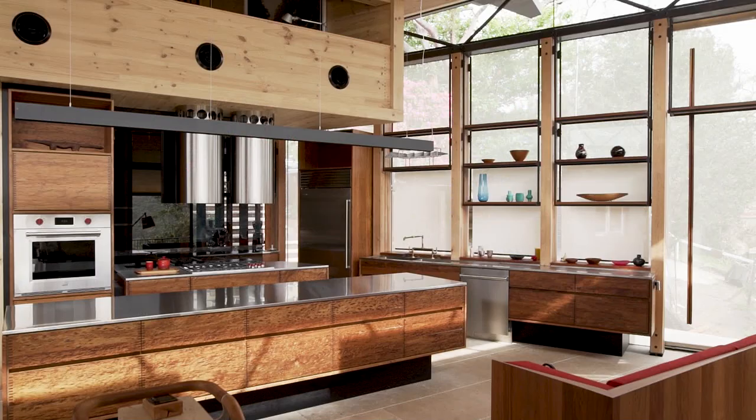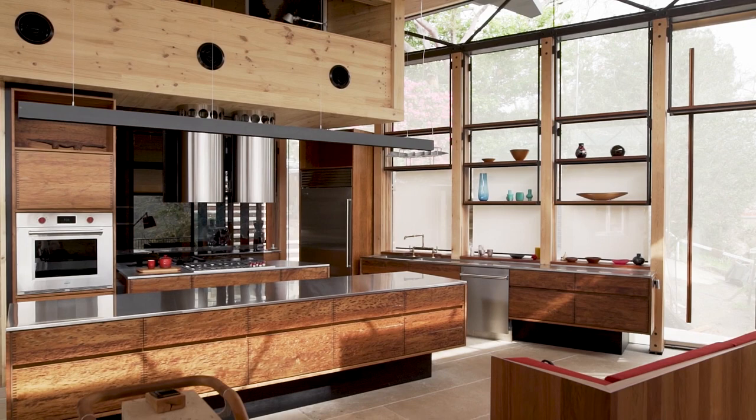Hi, I'm James Fitzpatrick. I'm the principal of Fitzpatrick Partners Architects. In this home you're seeing today, it's our family home.